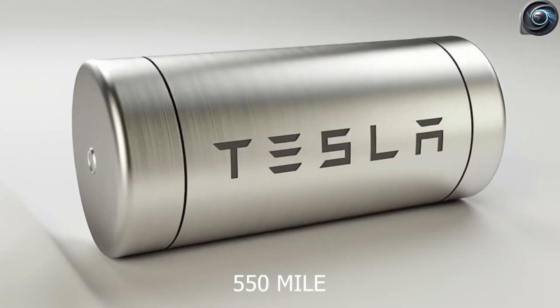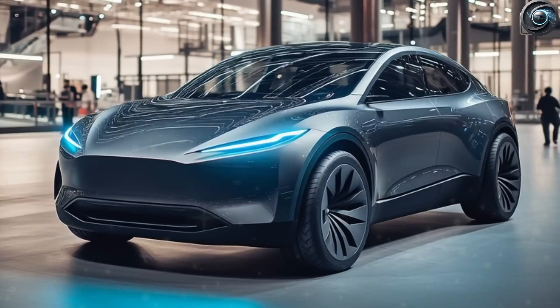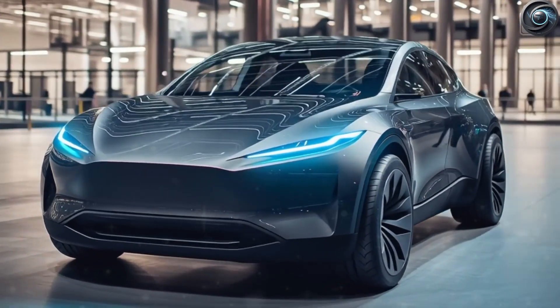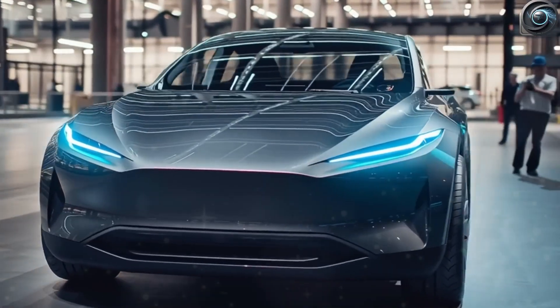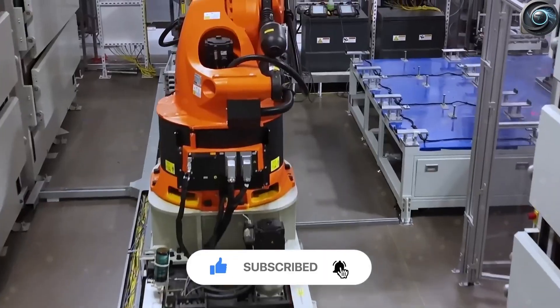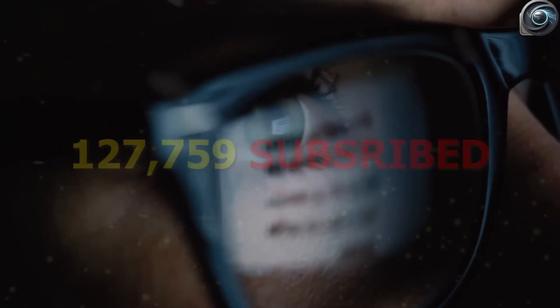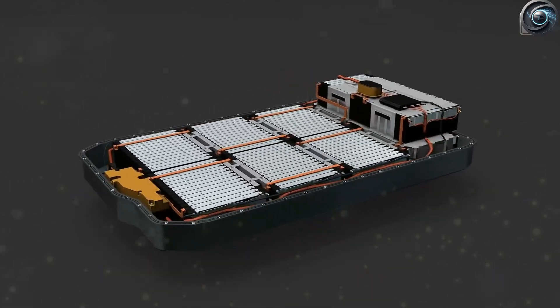After months of quiet, blurry photos and wild guesses, Elon Musk has finally done it — revealing the all-new 2026 Tesla Model 2 battery, and it's the cheapest yet, priced at only $1,350 per pack. But here's the jaw-dropping question that's got everyone buzzing: how can a battery this affordable deliver an unbelievable 550 miles on just one charge?